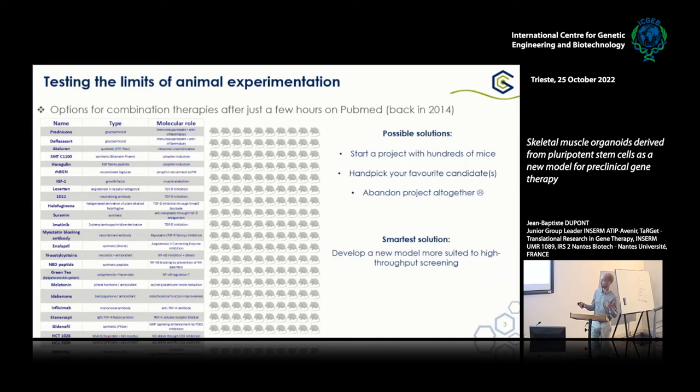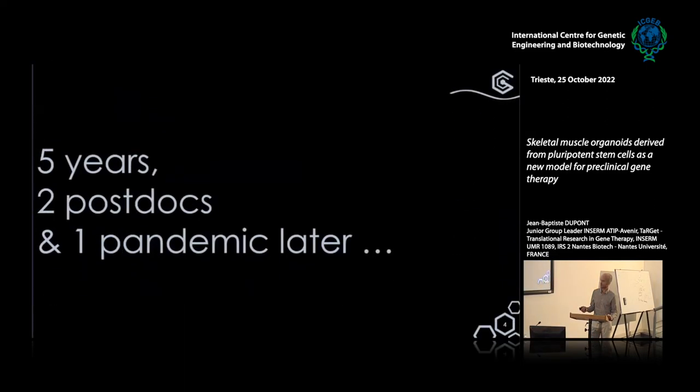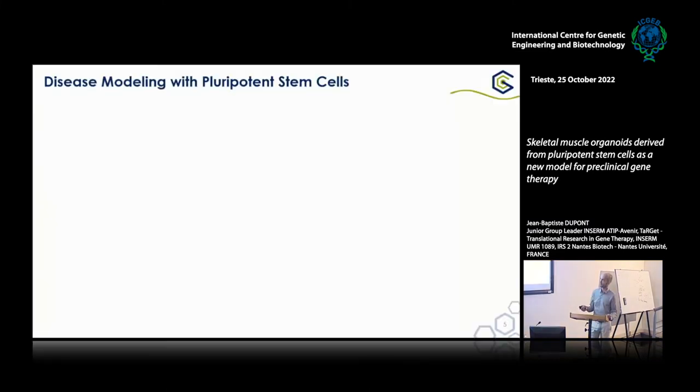Then I thought maybe there was a smarter solution to this problem — that would have been to develop a new model that was more suited to high-throughput screening, and be able to test maybe not all of them, but a large number of drugs in parallel. So five years, two postdocs, and obviously one pandemic later, I went back to the very same lab to try to do this — to develop a new model, based this time on pluripotent stem cells, no longer on animal experimentation, to try many different gene therapy factors or strategies in parallel.